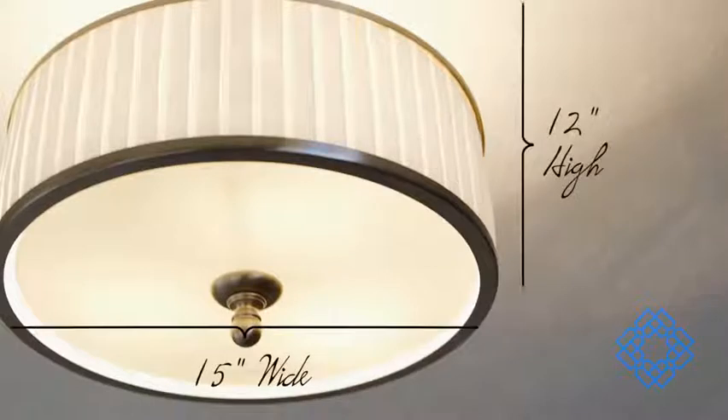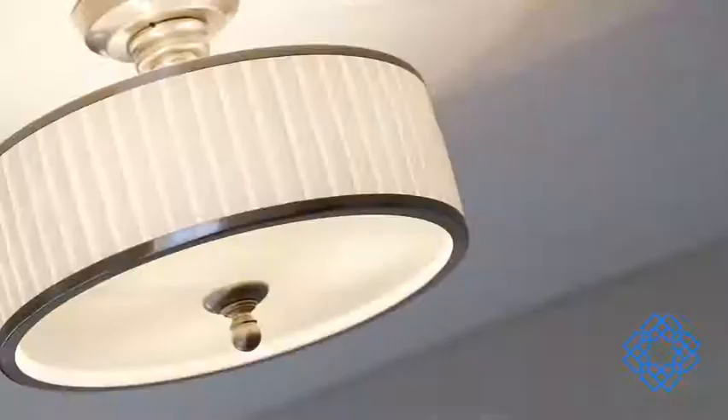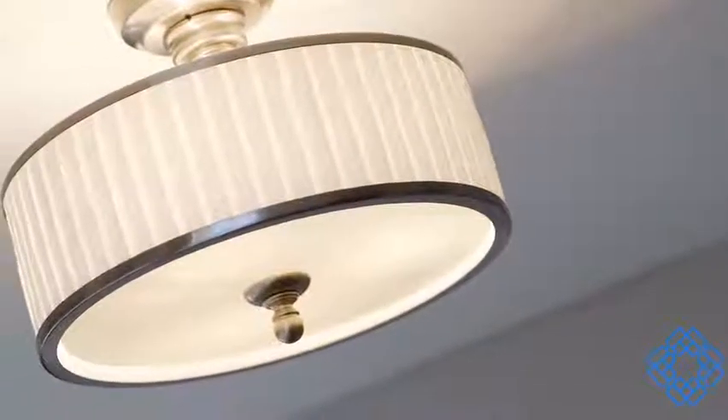Strikingly rich and truly original, this fixture reaches a foot down from the ceiling and measures 15 inches in diameter. It would be ideal in a powder room or in a smaller dining room, but really it would be a shining light of excellence in any room in your home.